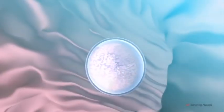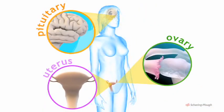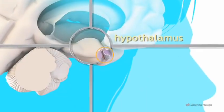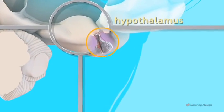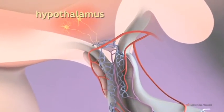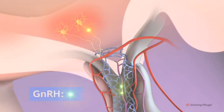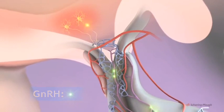Ovulation is brought about by a series of complex interactions between the pituitary gland, the ovaries and the uterus. The pituitary gland is itself under the control of this small area of the brain known as the hypothalamus. A new menstrual cycle begins when the nerve cells of this centre secrete a hormone called gonadotrophin-releasing hormone, GNRH, into the network of blood vessels which surrounds the pituitary gland.